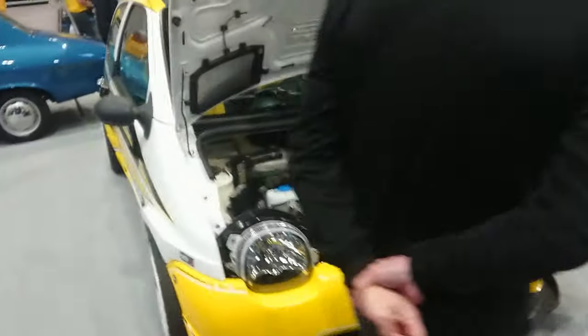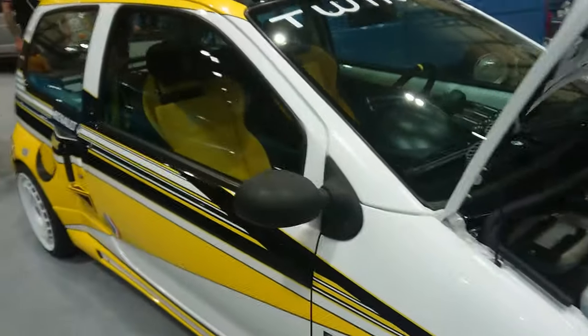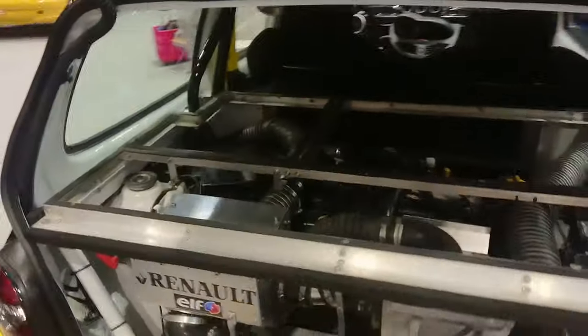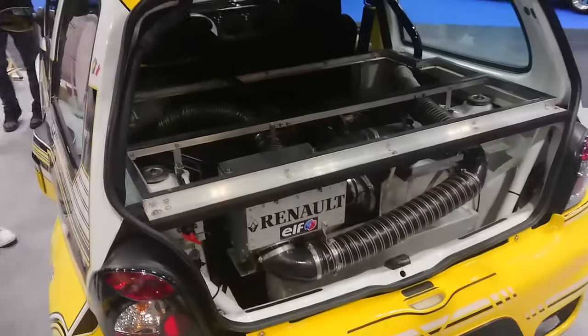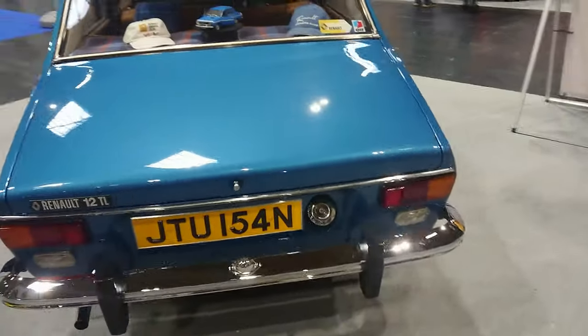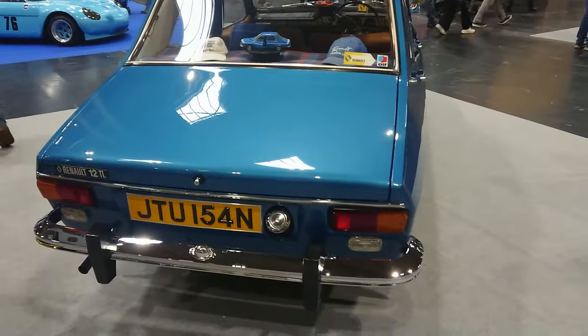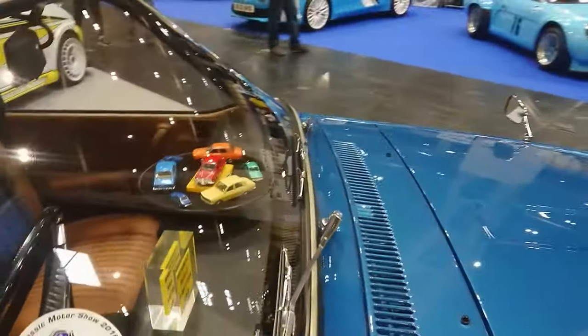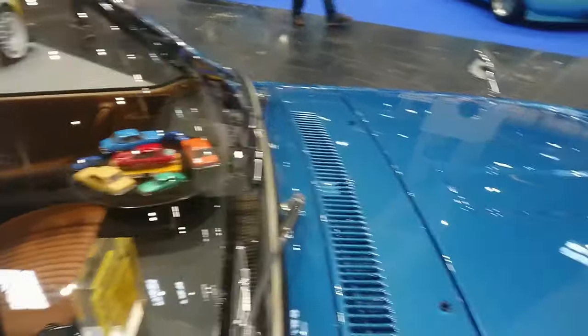Another racy Twingo — that'll be quicker than the original which came out in '92 with the old Cleon-Fonte engine. In this case the engine's in the back. Very nice Renault 12 TL on a '74–'75 registration, with a little rotating Renault 12 on the back of the parcel shelf — very basic looking car. More Renault 12s.